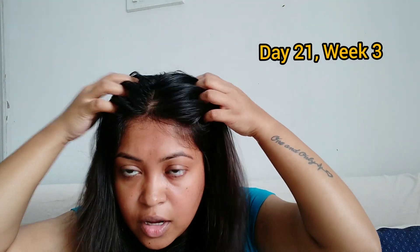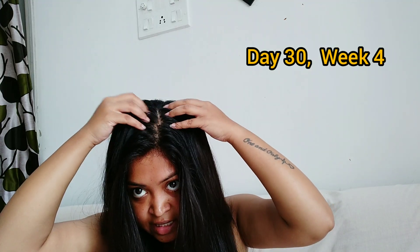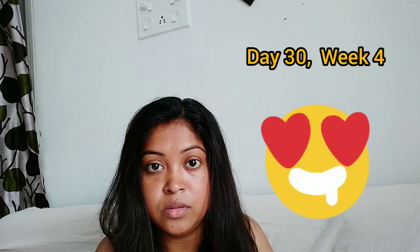This is the last week and the last day of my application. During this 30-day challenge I observed a lot of differences in my hair. This week I noticed that the oil helped to boost my hair growth, and it actually helped to increase my hair length by 1 to 1.5 inches during these 30 days — which is unbelievable, honestly.